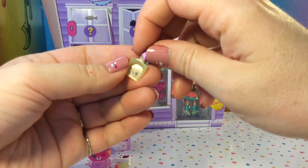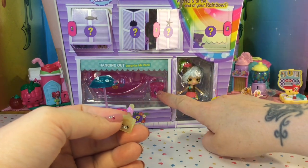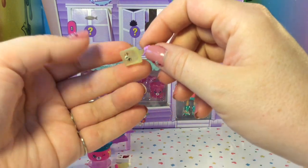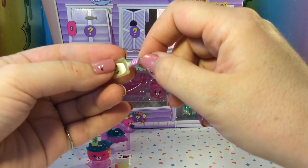Door number four had this adorable sand shovel, and I think this goes with the sand bucket that's in there. It is pale yellow and has some purple detail around the handle.